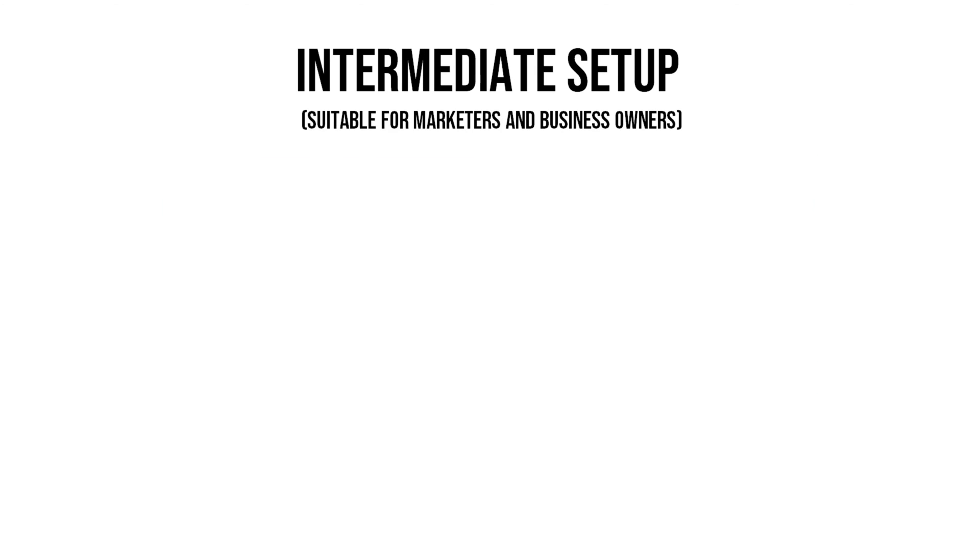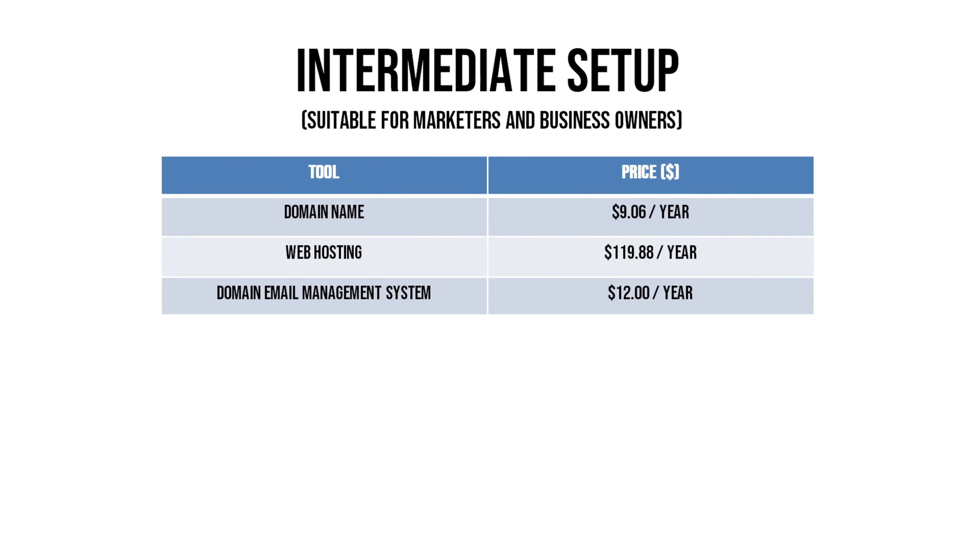The service I use for domain email costs only $12 per year — $1 per month — to manage 10 domain emails. Having a domain email makes you more professional. This basic setup costs about $140 per year, which is $11.75 per month. The next setup is close to what I have — not speed-focused, but it works fine. It allows you to create funnels and have an autoresponder, similar to the most expensive ClickFunnels plan, but without selling online courses.